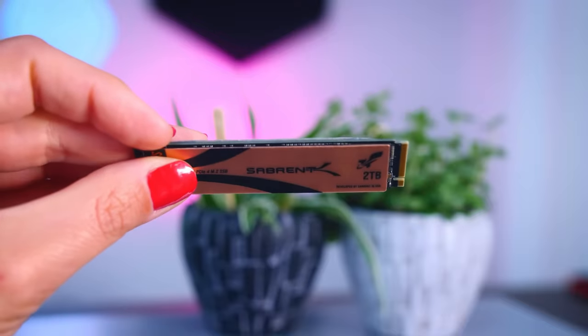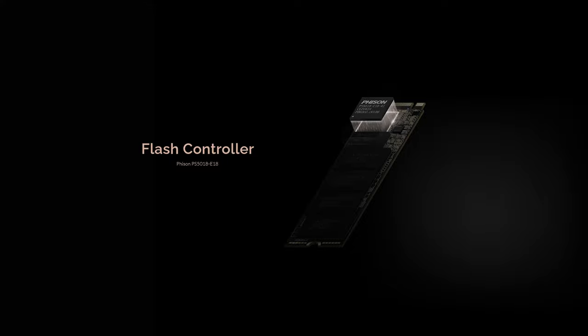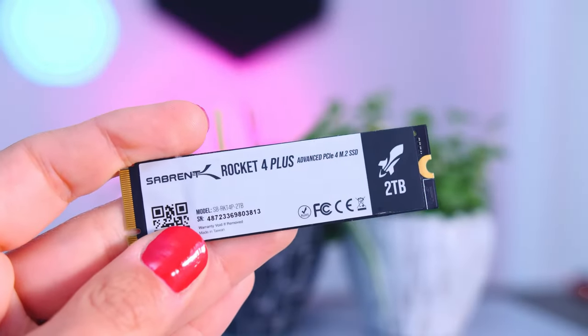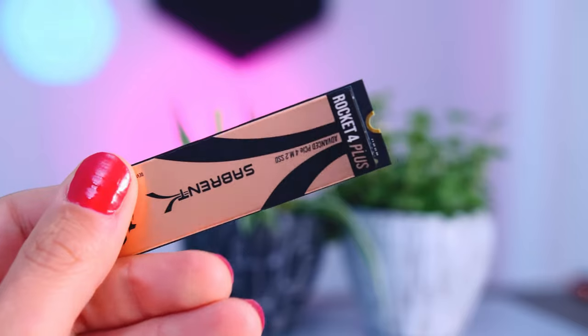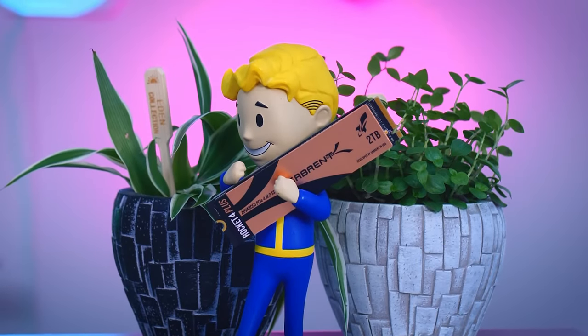It's not just about speed — it's about optimal performance for gaming, content creation, and handling colossal file transfers. Versatility is the Rocket 4.0's forte. With a range of capacities, it adapts to your storage needs, ensuring ample space for games, videos, and whatever else your digital world demands. Underneath the hood lies reliable NAND flash, guaranteeing data security and enduring resilience against the rigors of intensive workloads.